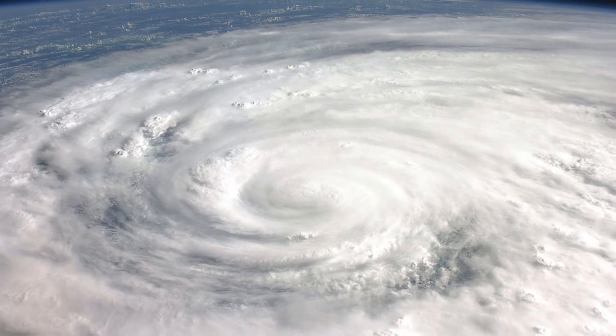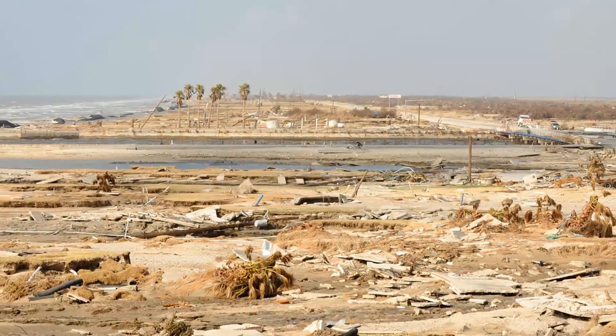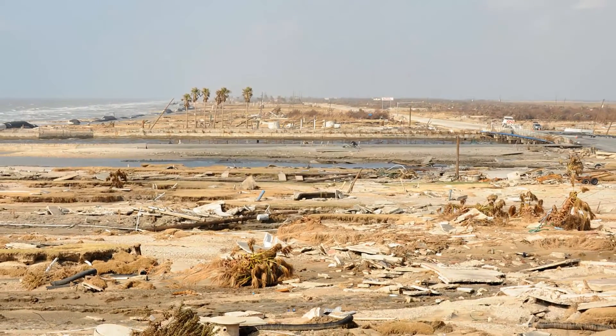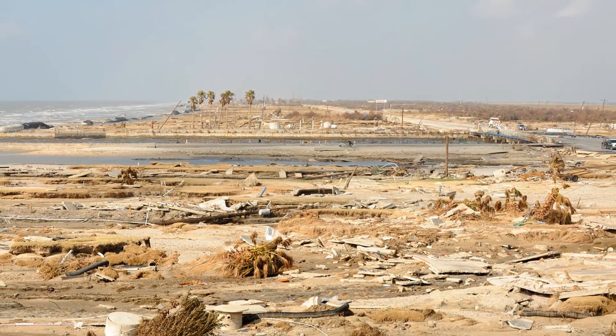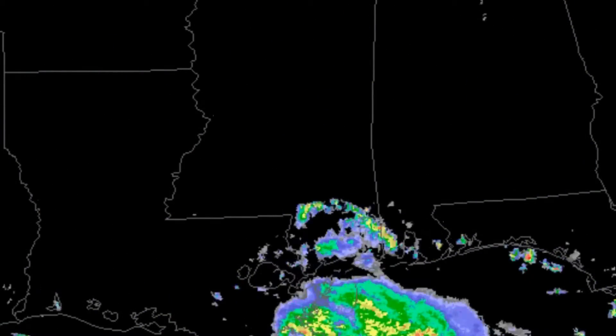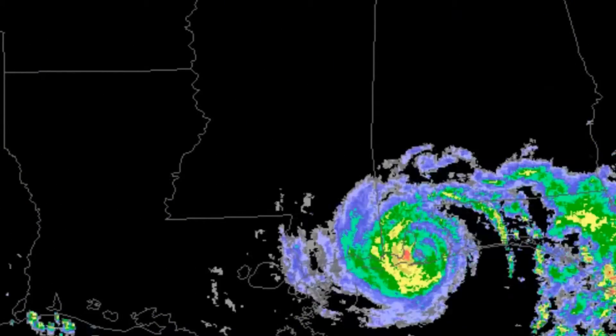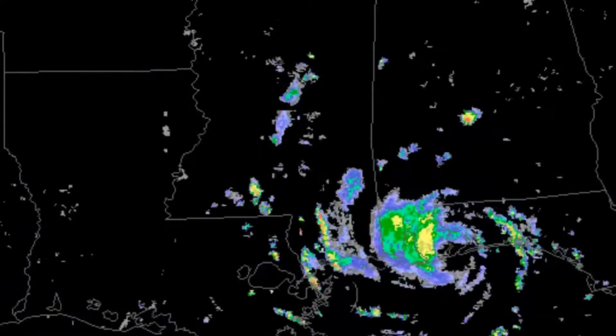Hurricane Ike made landfall in Texas as a Category 2 storm, but brought with it a 20-foot storm surge, causing nearly $30 billion in damages along the Gulf Coast. These are the main direct causes of damage and fatalities on land areas. In the next part we'll take a look at the overview and history of storm observations, naming and storm warnings.